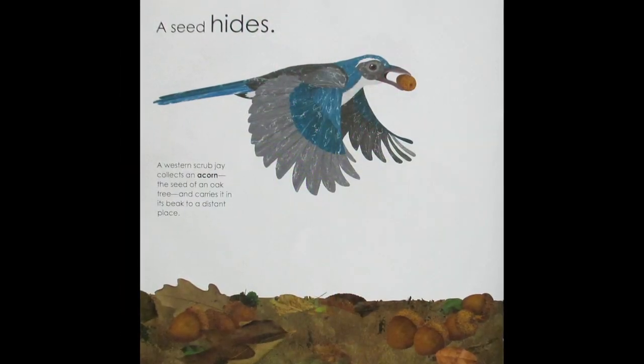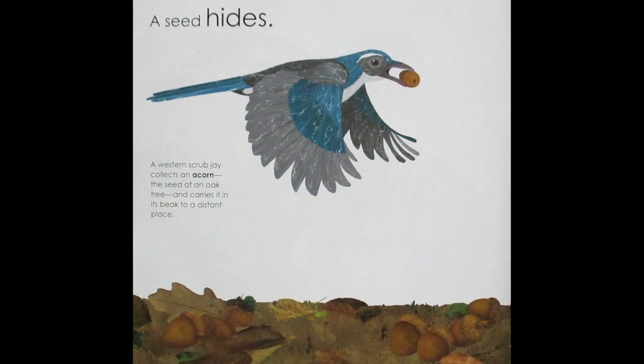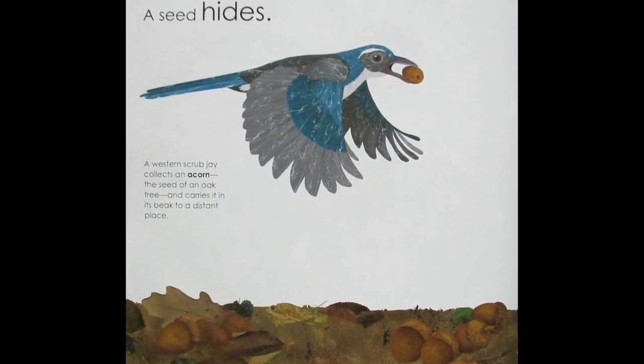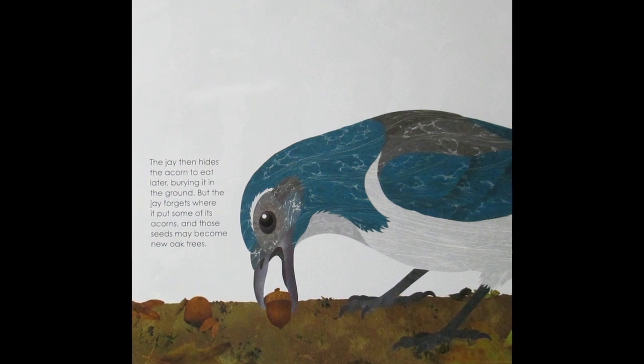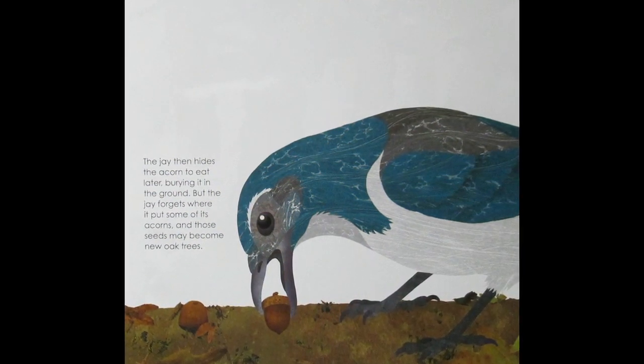A Seed Hides. A western scrub jay collects an acorn, the seed of an oak tree, and carries it in its beak to a distant place. The jay then hides the acorn to eat later, burying it in the ground, but the jay forgets where it puts some of its acorns, and those seeds may become new oak trees.